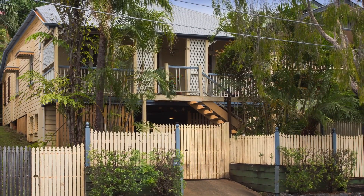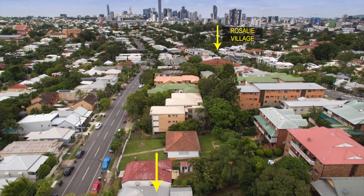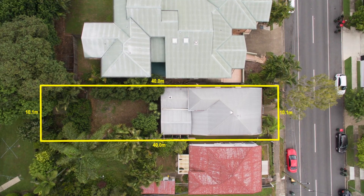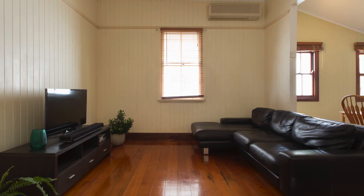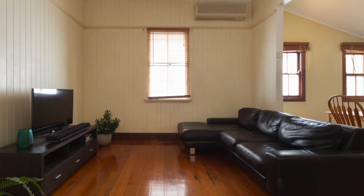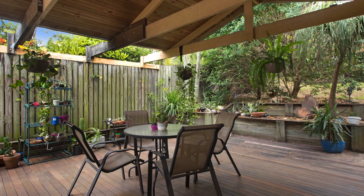Located a moment's walk to Rosalie Village with an ideal north-facing aspect is this charming character cottage on 405 square metres of Paddington land, ready for its new owner. The open plan living and dining area seamlessly opens up to the sizeable entertaining area, which leads up to the spacious backyard.